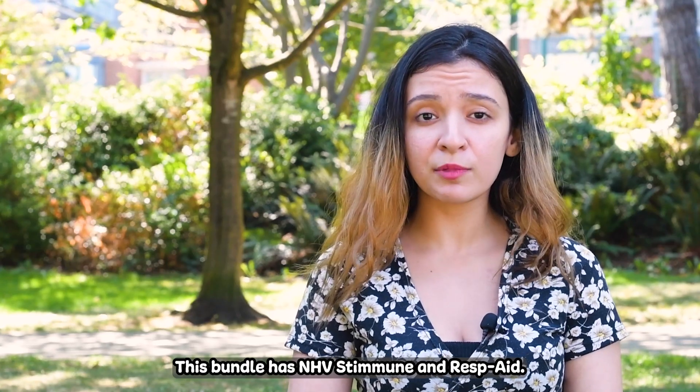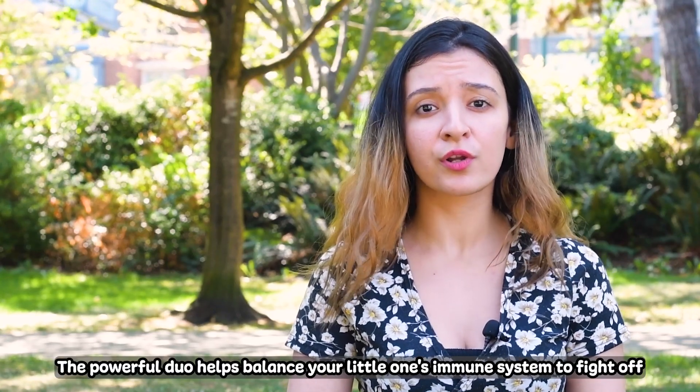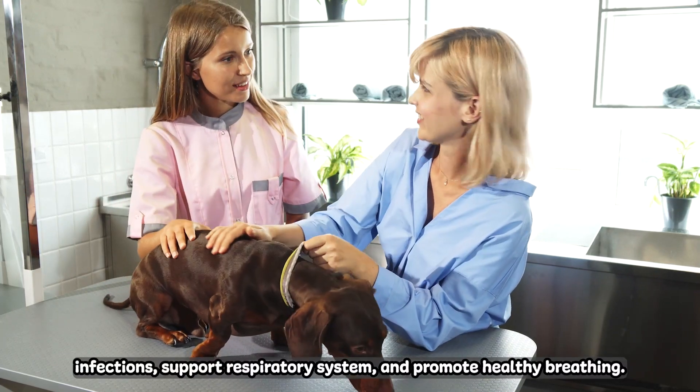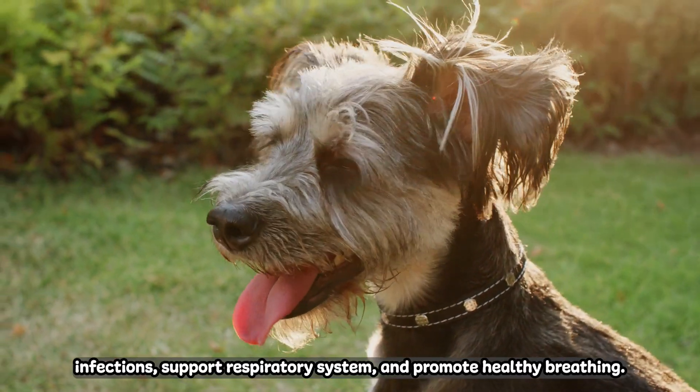This bundle has NHV Stimune and ResPaid — the powerful duo. It helps balance your little one's immune system to fight off infections, support the respiratory system, and promote healthy breathing.